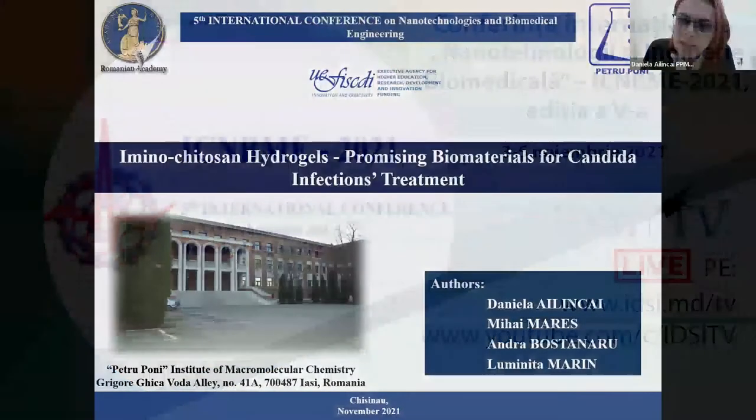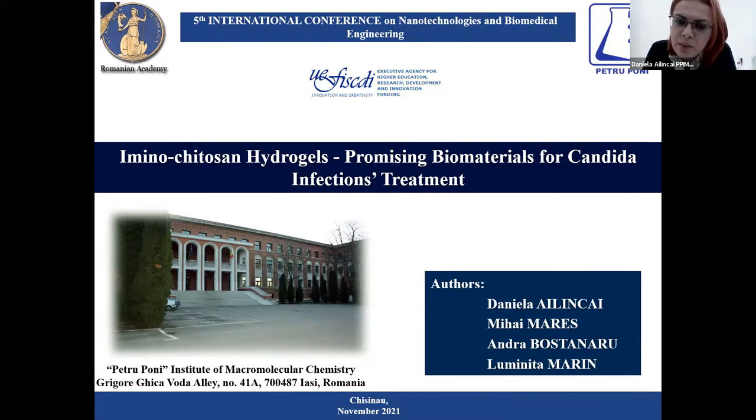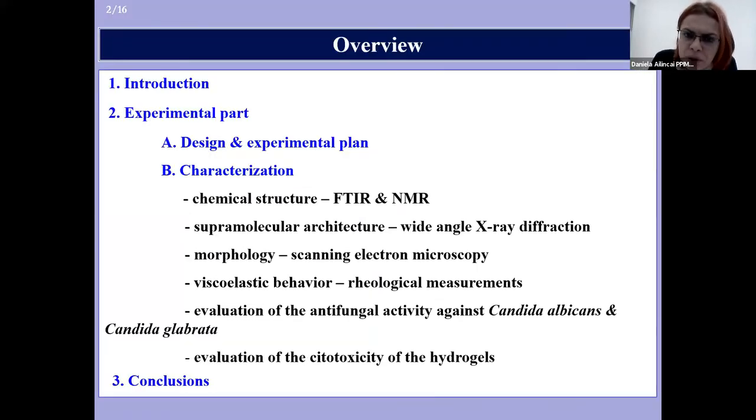My name is Daniela Ailinkoi. I'm a scientific researcher at Petroponia Institute of Macromolecular Chemistry in Iași, Romania. Today I'm very happy to share with you some of our results on chitosan hydrogels as promising materials for Candida infection treatment. Here is a brief overview of my presentation. I will start with a brief introduction, then present the experimental part with the synthesis and characterization of our system.